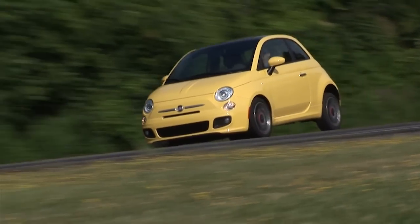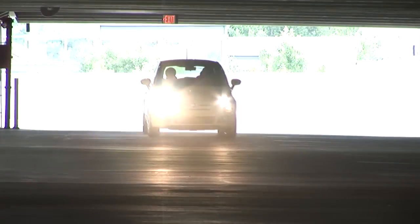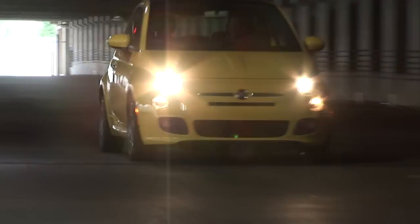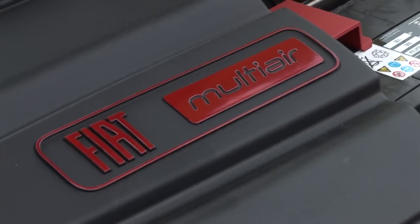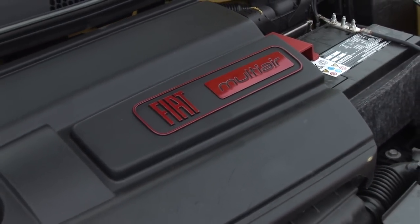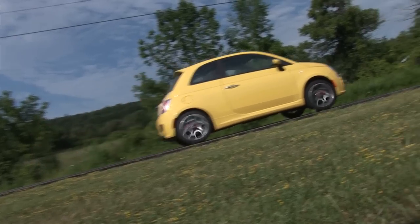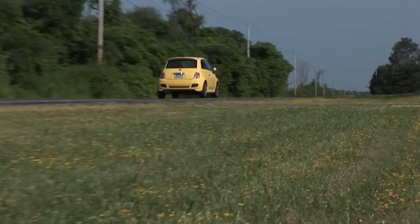In the name of fuel efficiency, there is an ever-growing number of available small cars, but other than the Smart ForTwo, none are as tiny as this. Using innovative valve actuation technology Fiat calls Multi-Air, the 500's 1.4-liter engine provides 101 horsepower and 98 pound-feet of torque, delivering 30 mpg city and 38 mpg highway with the 5-speed manual.